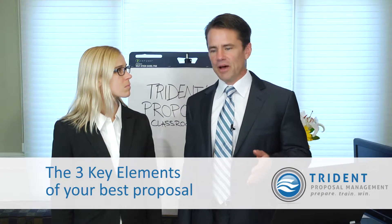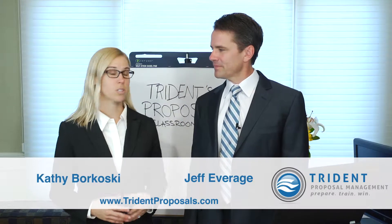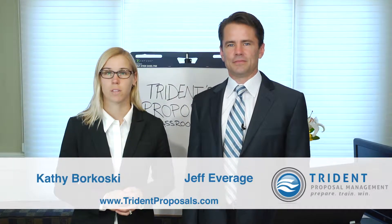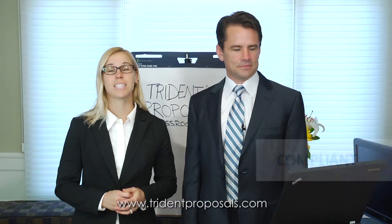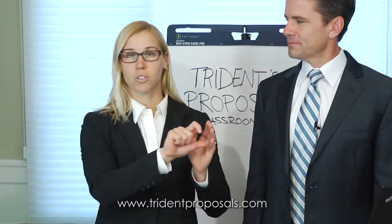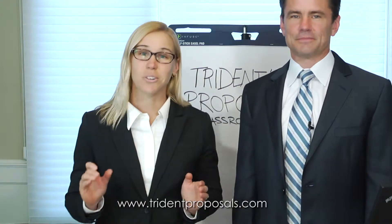So Kathy, talk to me about what it is to be a compliant proposal. The first step in making sure that your proposal is any good whatsoever going into the government is answering their questions. The fancy word we use for that is compliant. What that means is you've taken exactly what the government is asking for in Section L and Section M typically, and you're addressing it in the order that they give it. You are making sure that your headings match it so that it's easy to get graded well.